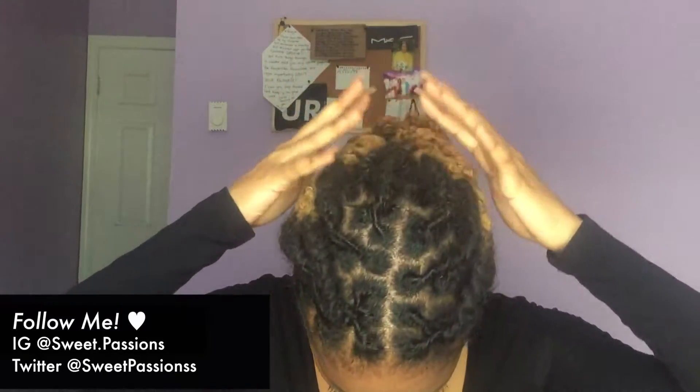Hey guys, it's Vanessa and welcome back to my channel. Today I'm just gonna be showing you my curly braid-out results. I got my hair redone and I'm ready to take it out. My mom recently redyed, washed, and retwisted it, and then she braided it. I've kept this in for about three days now, so I'm gonna take it out and show you guys the results.